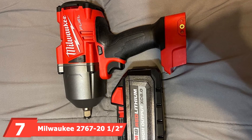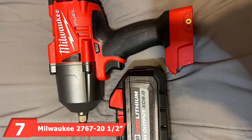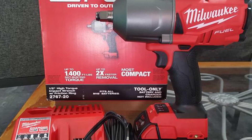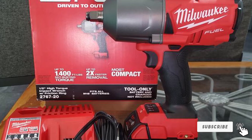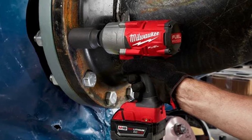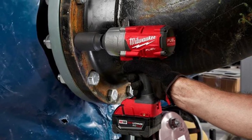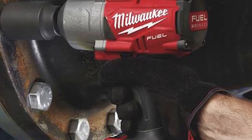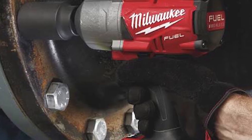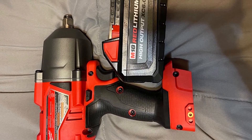Moving on to number seven, we have the Milwaukee 2767-21 1/2-inch High Torque Impact Wrench. This Milwaukee 2767-20 automotive cordless impact wrench features a motor that delivers 1000 pounds of torque to fasten bolts with ease, while 1400 pounds of bolt removal torque offers enough power to remove even rusty bolts. With the bolt removal mode, the wrench slows down to 750 RPM for a smooth finish. Unlike traditional cordless impact wrenches that can be bulky and heavy, this Milwaukee model is a true compact design that can reach tight spaces with ease.